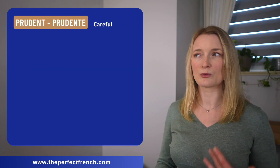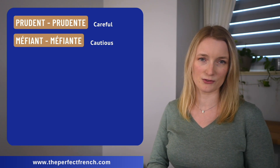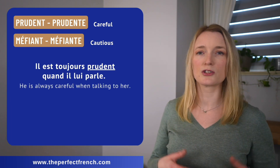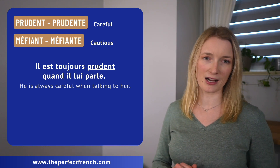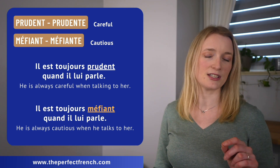Prudent, prudente can be replaced by méfiant, méfiante. Il est toujours prudent quand il lui parle. Il est toujours méfiant quand il lui parle.